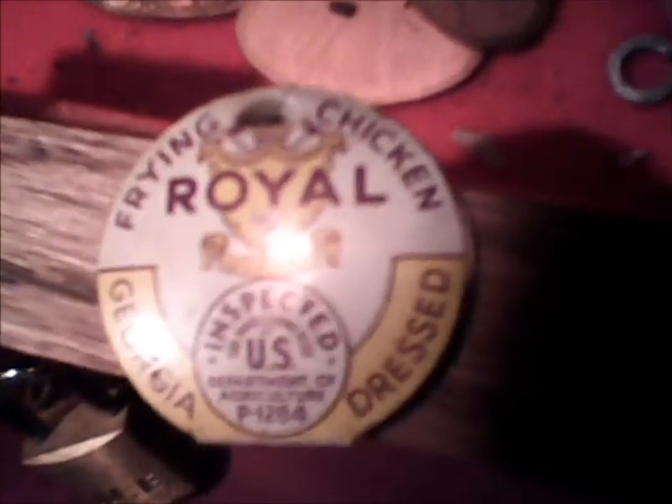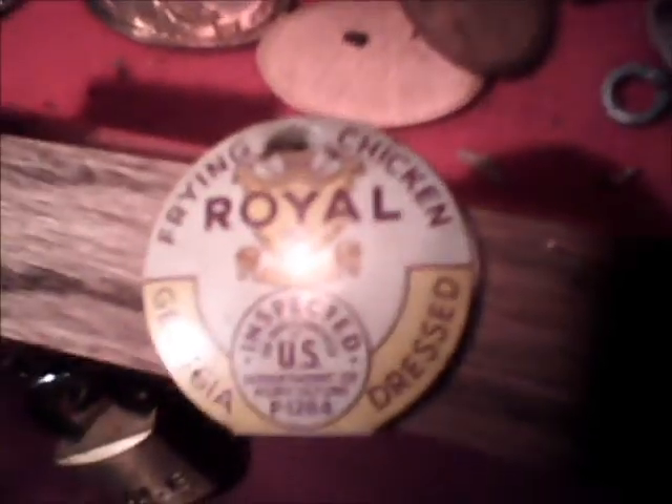I'm going to read this one: Royal Frying Chicken, Inspection, USDA, Georgia Dress.